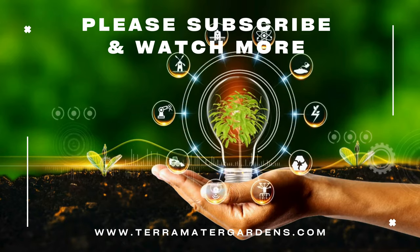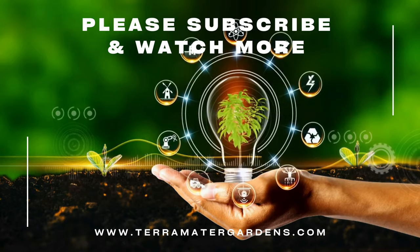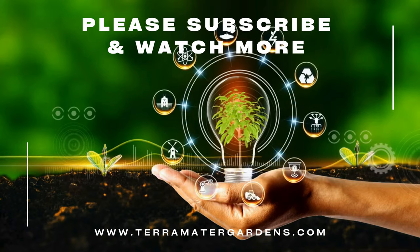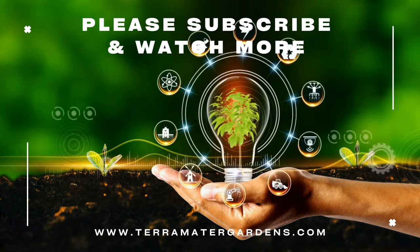And that's it for today. Thanks for watching. If you like this content, please don't forget to like, comment, or subscribe. Farewell, and happy growing.